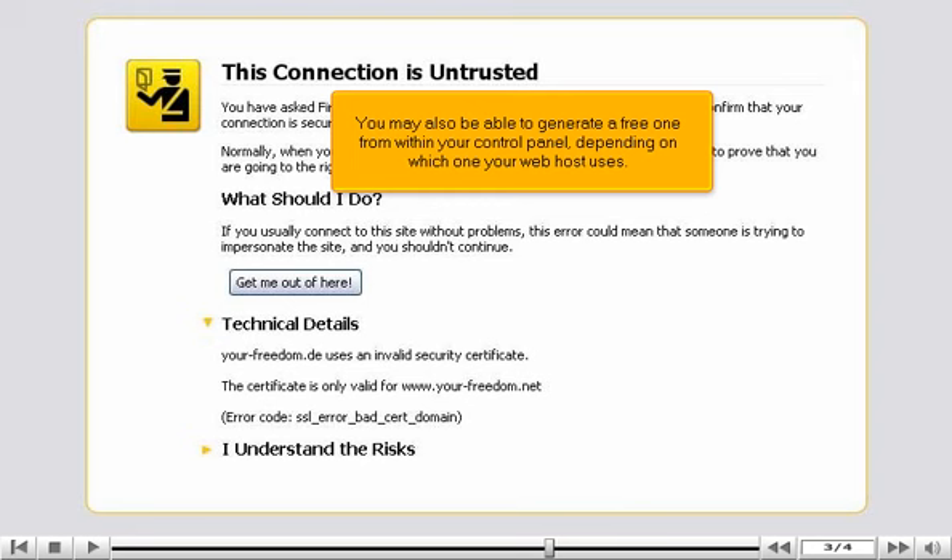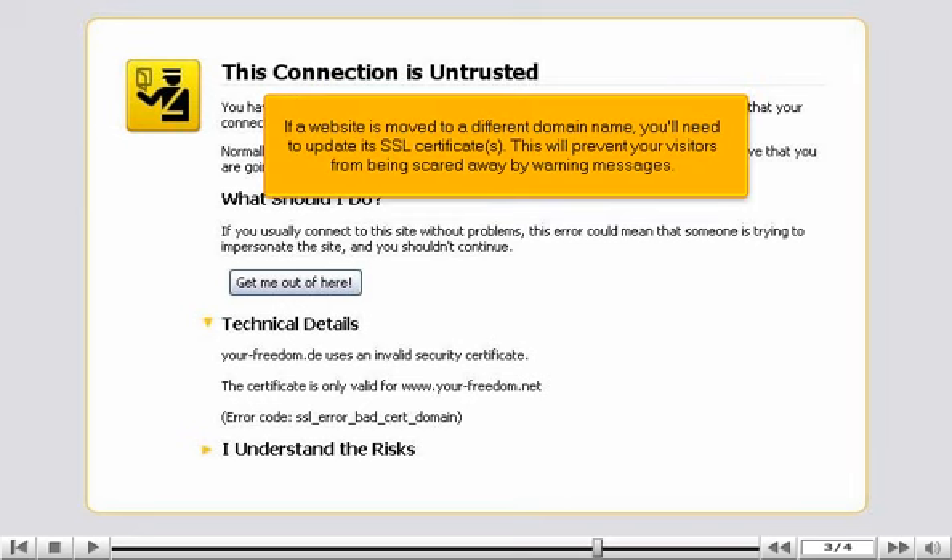You may also be able to generate a free one from within your control panel, depending on which one your web host uses. If a website is moved to a different domain name, you'll need to update its SSL certificate. This will prevent your visitors from being scared away by warning messages.